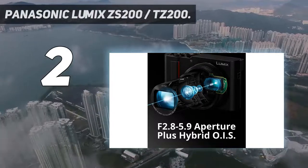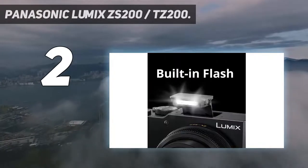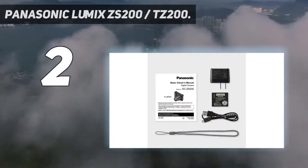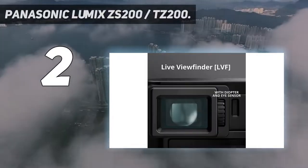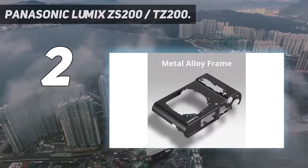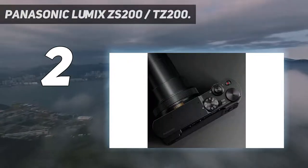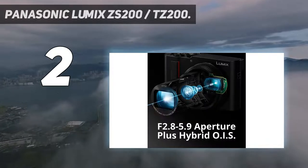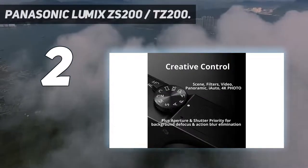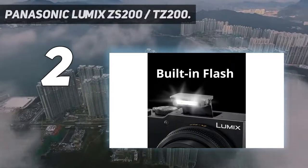This point-and-shoot camera features a large 1-inch 20.1-megapixel MOS sensor, plus a 15x zoom Leica DC Vario-Elmar lens at 24–360mm, and Hybrid O.I.S. optical image stabilizer that delivers brighter, more colorful photos with fewer image artifacts. A high-resolution 2,330K-dot live viewfinder and rear touch-enabled 3-inch LCD display with 1,240K dots are clear even in bright sunlight. It also offers 4K QFHD video recording at 3840x2160, plus exclusive Lumix 4K Photo and 4K Post Focus.